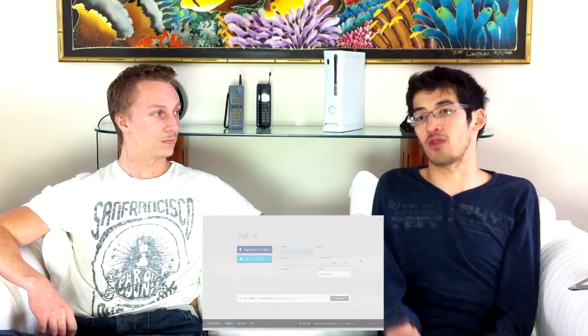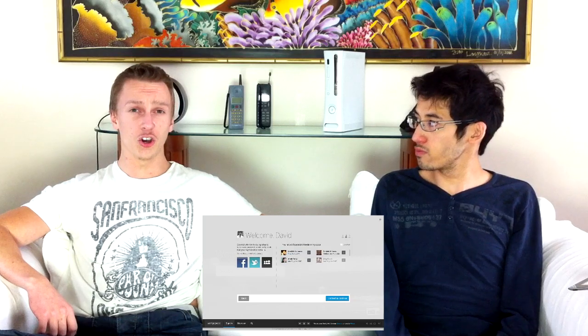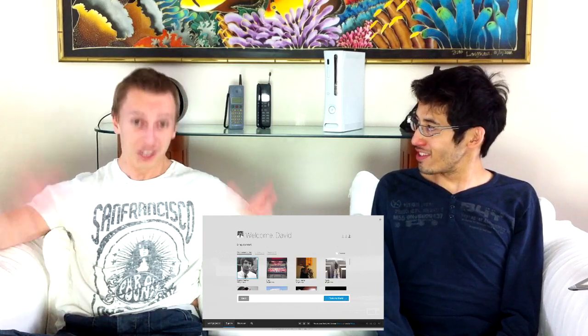He works at MySpace. Well, I don't think he does anymore, actually. Anyway, MySpace have released a teaser video of a drastic redesign of their website. And it looks good. It looks insanely good. Like, really, really good.